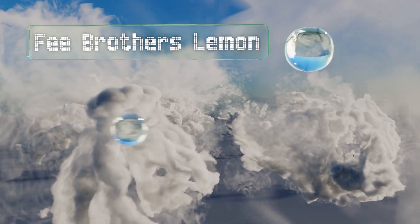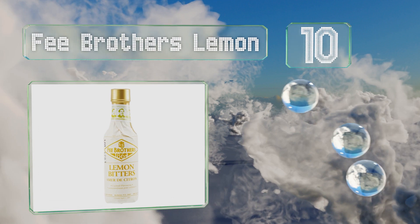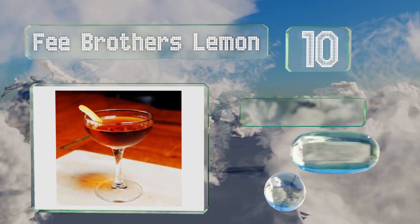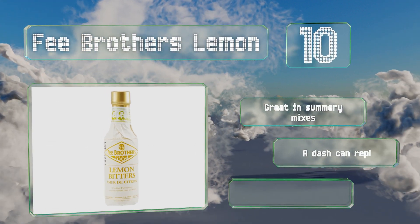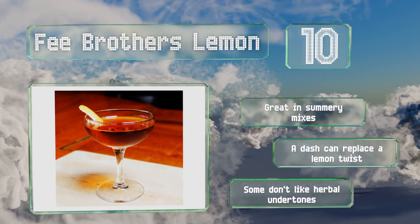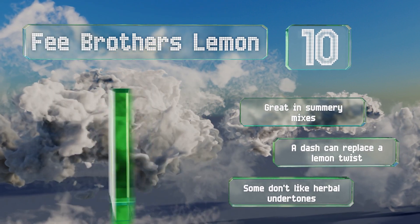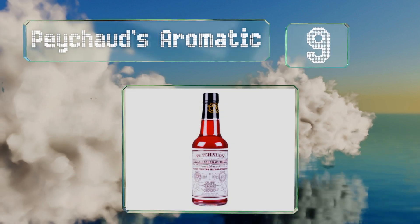Starting off our list at number 10, with over 150 years of experience, Fee Brothers Lemon comes from one of the oldest manufacturers around. This snappy citrus blend is a favorite for its ability to brighten and add depth to any aperitif, excelling particularly in vodka-based drinks. It's great in summery mixes and a dash can replace a lemon twist. However, not everyone likes the herbal undertones.